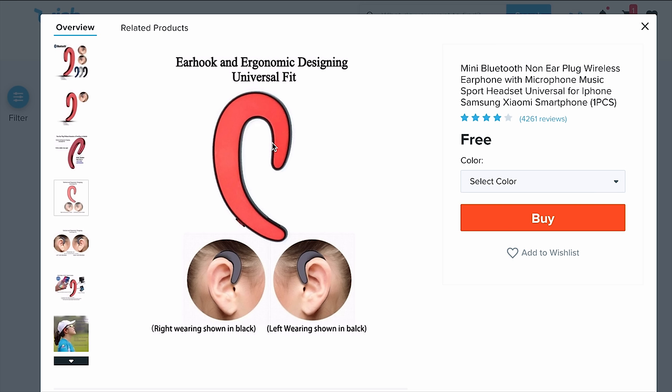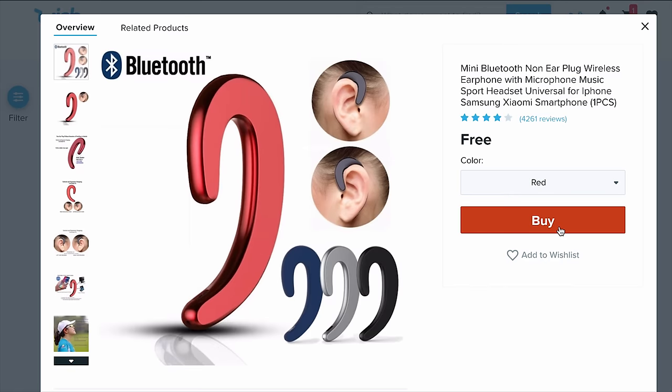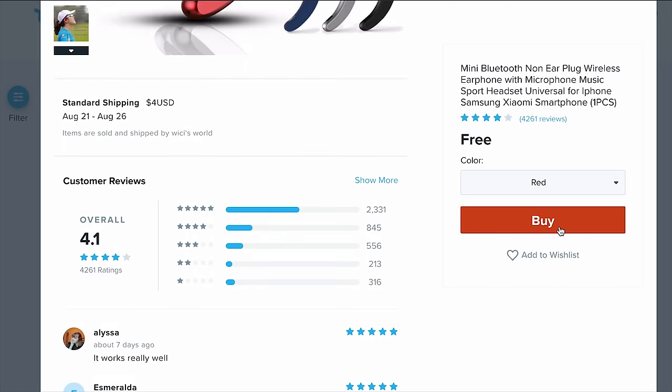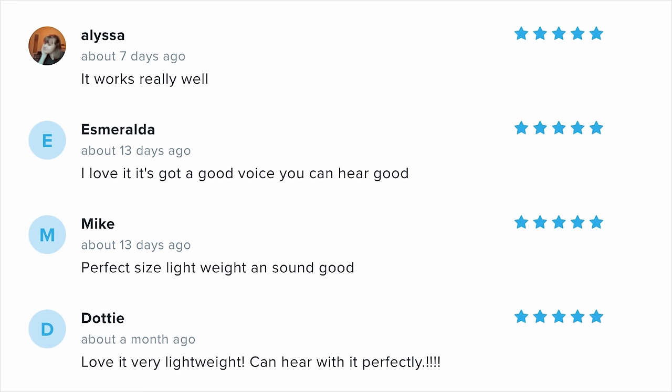We found something pretty interesting — I've wanted to check one of these out. It's a non-ear-plug wireless earphone with microphone music sport headset. But for free, in red — $4 shipping. It works really well, says Alyssa. Mike says the perfect size, lightweight, and sound good. Mike sold me on that.